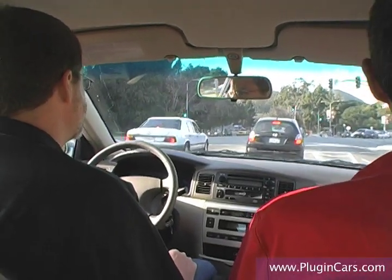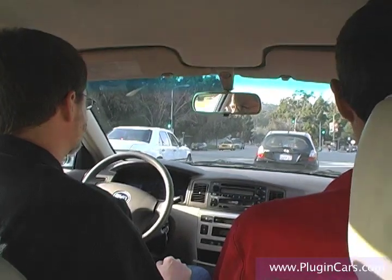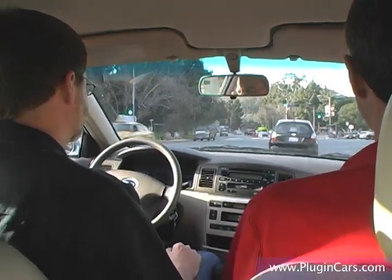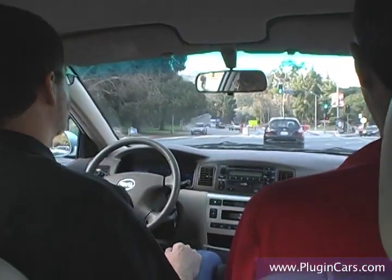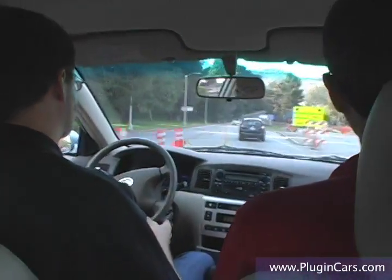We've been driving for several hours now, all through different parts of Los Angeles, trying to put this car to its test and figure out really what it's capable of. The first thing that I was most worried about with this car was that it would be made in China — it would have that stigma of not having the necessary quality and fit and finish for an American consumer.